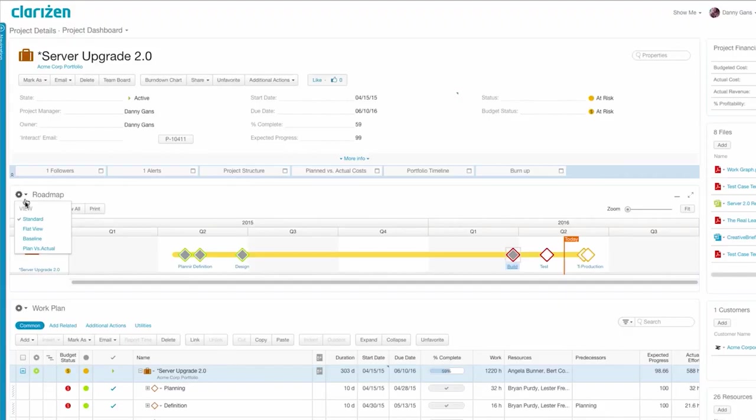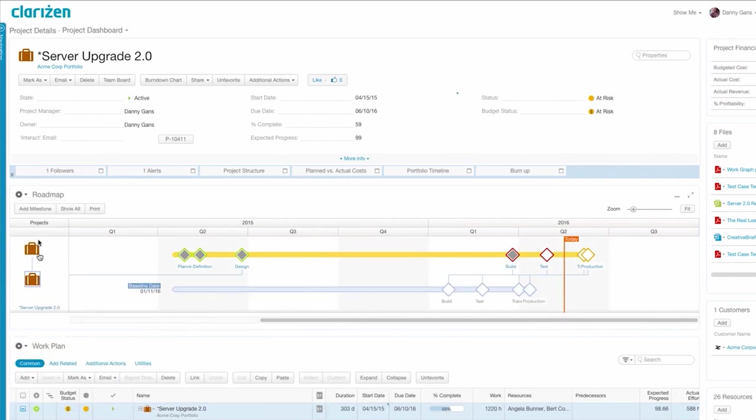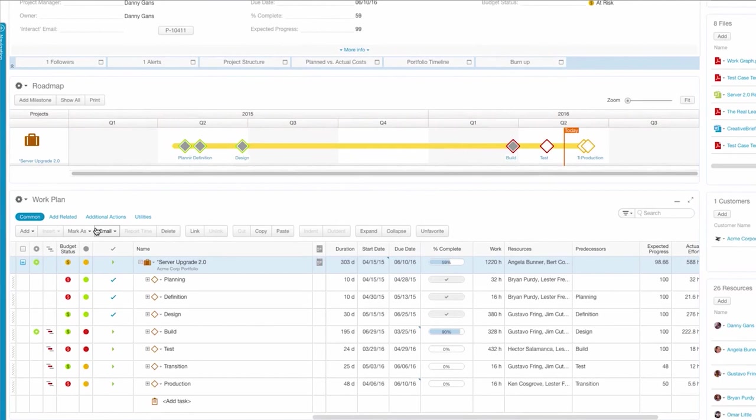Taking a look at some of the specific features in Clarison, let's start with the project roadmap feature. This is a great tool for large projects involving multiple steps. In addition to seeing tasks, relevant files, and cases, the project roadmaps feature also lets you add project milestones and create work plans. This effectively gives you a bird's eye view of a project's timeline to prevent things like scope creep.